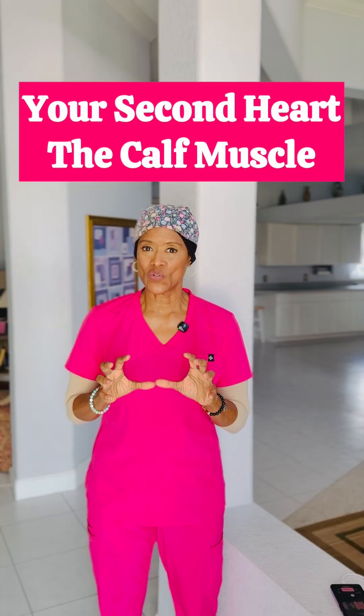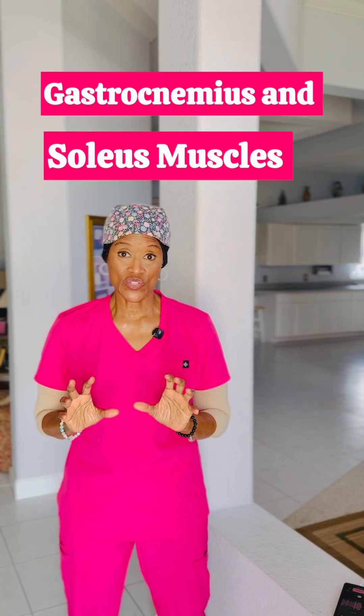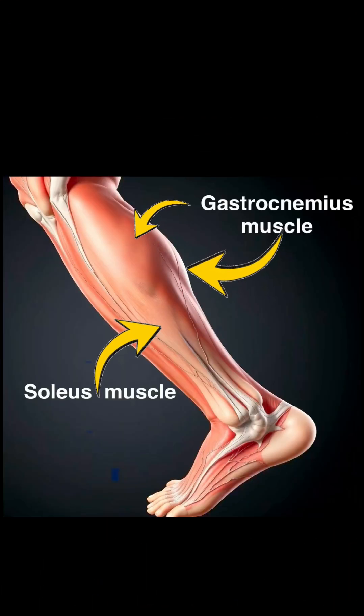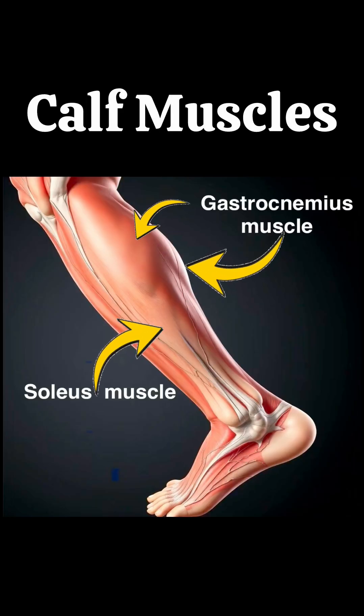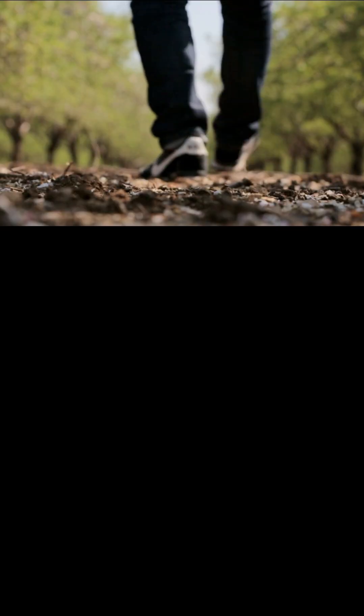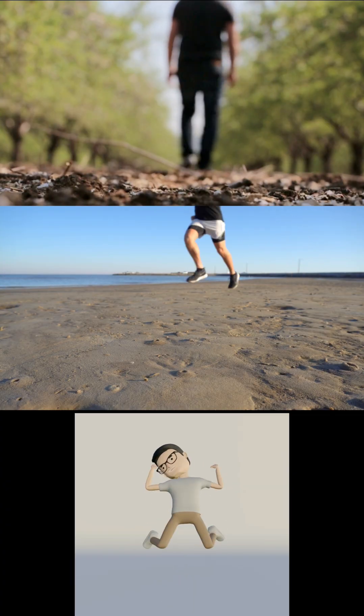The calf muscle is primarily made up of the gastrocnemius and soleus muscles. These muscles are encased in a tight compartment with deep veins running right through them. The gastrocnemius is the large prominent muscle in the back of the lower leg — it's one of the two main muscles making up the calf. It plays a key role in walking, running, and jumping by helping to flex the foot at the ankle and bend the knee.